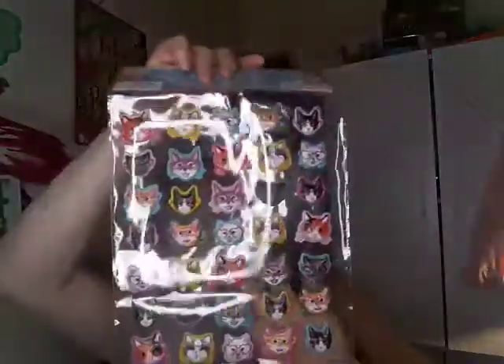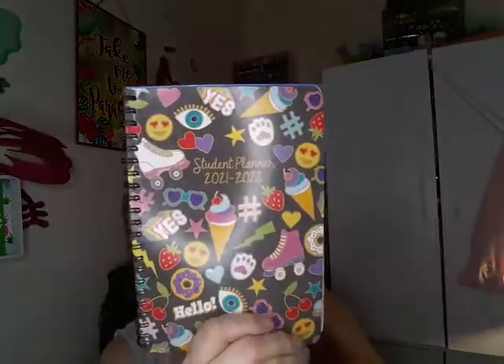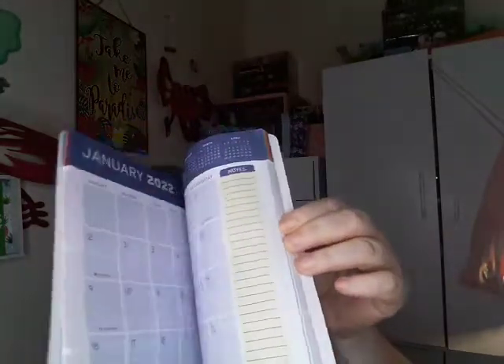I'm a cat mom so I found these adorable little cat stickers. I got a little planner for 2022 — it's just cute. I'm trying to get on a filming schedule. Then I bought this basket because I'm out of room in my drawer for lashes, so we are a mess — don't tell nobody.